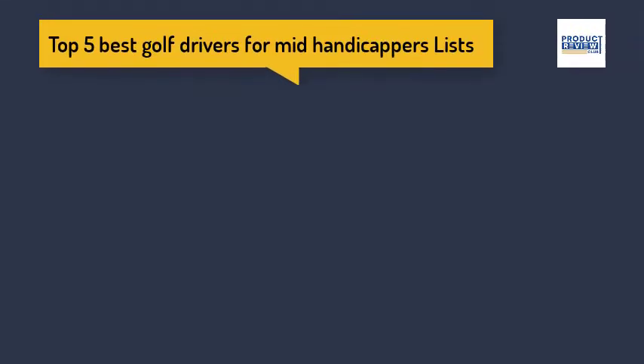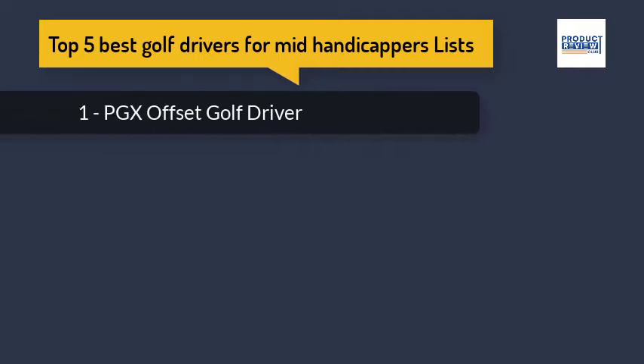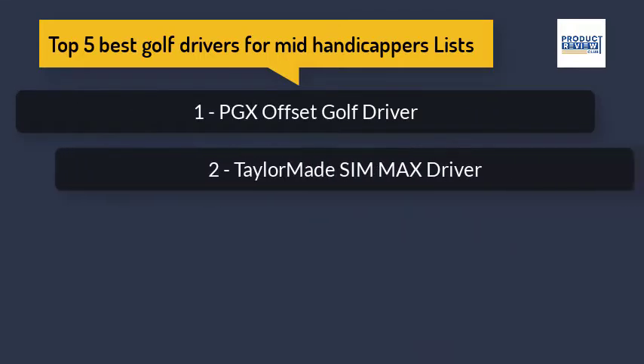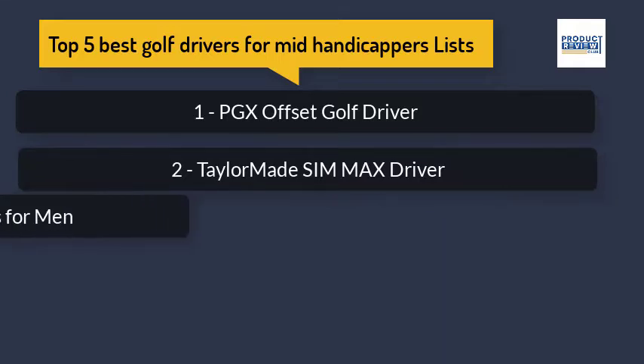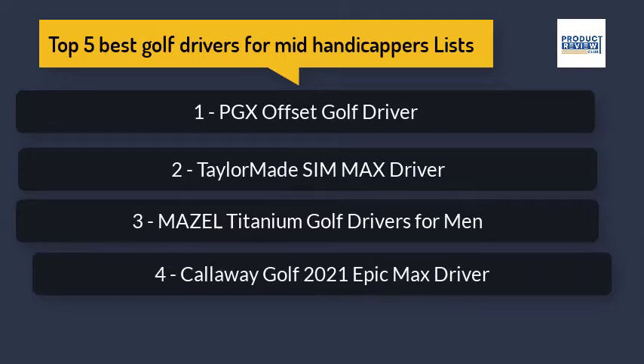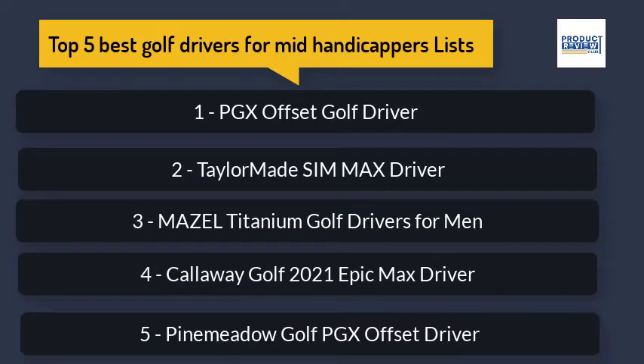Top 5 Best Golf Drivers for Mid-Handicappers: 1. PGX Offset Golf Driver, 2. TaylorMade SimMax Driver, 3. Mazel Titanium Golf Drivers for Men, 4. Callaway Golf 2021 Epic Max Driver, 5. Pine Meadow Golf PGX Offset Driver.